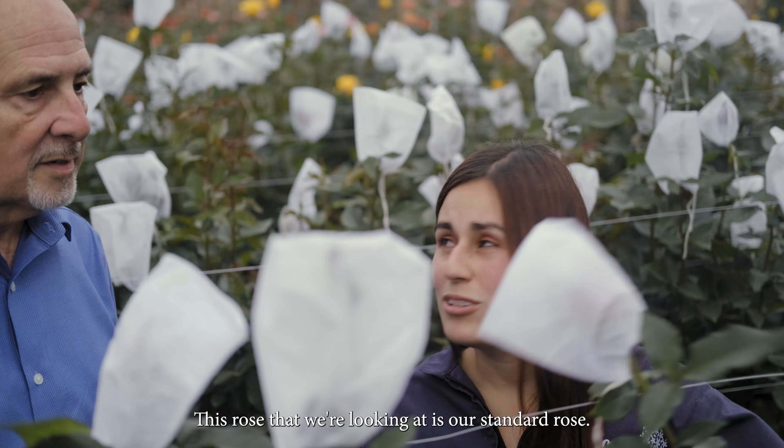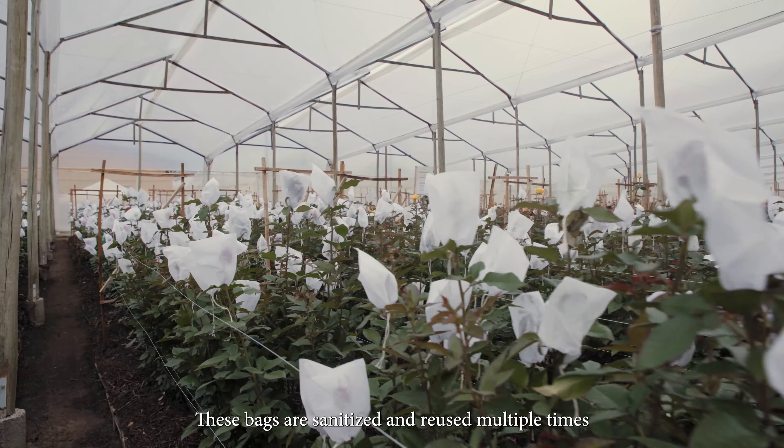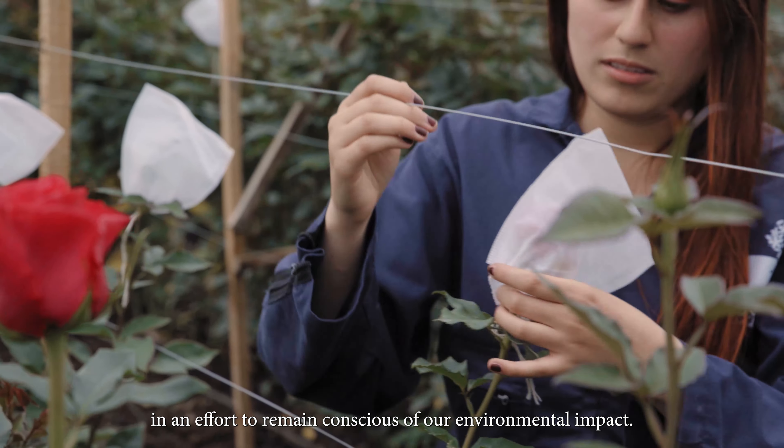In this rose that we see — the standard rose — we use a surgery bag. We use this surgery bag three times, with the aim of contributing to the environment.